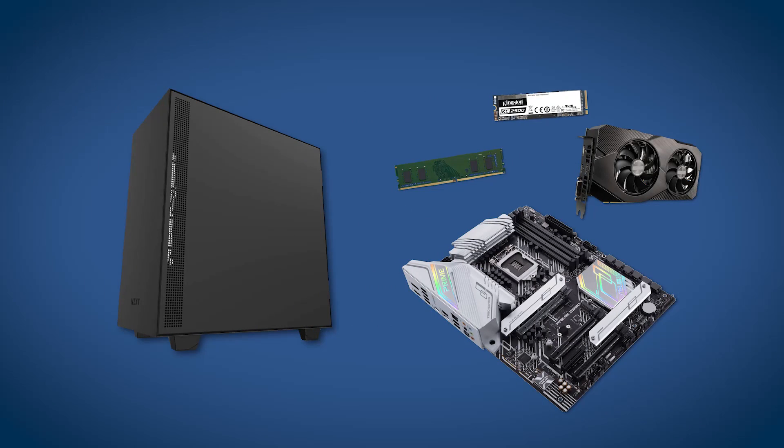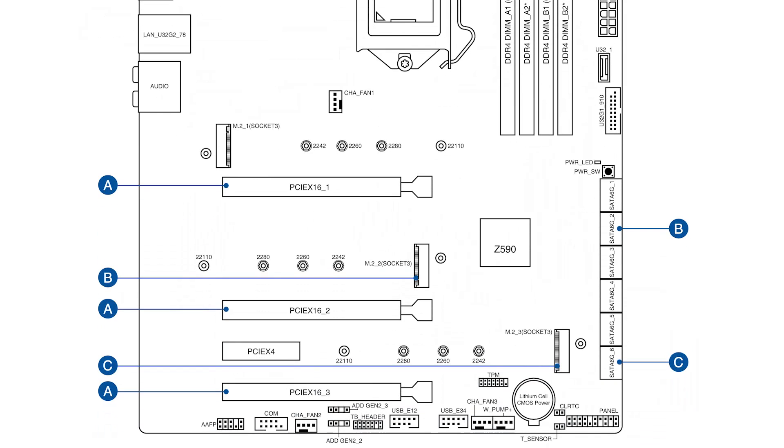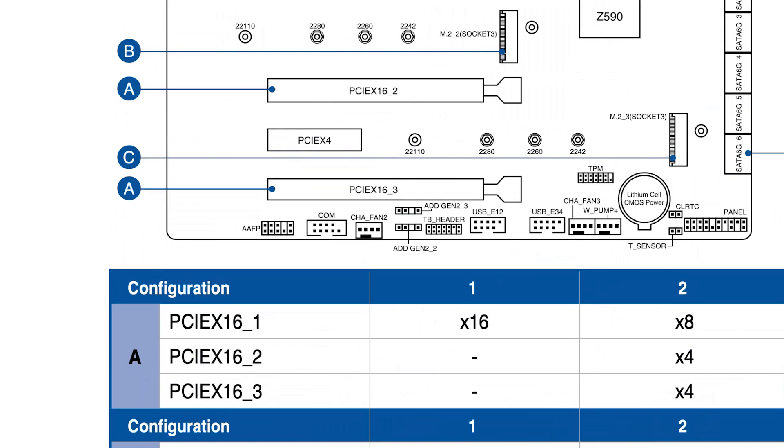When adding your major components to the motherboard, I recommend doing this outside the case. This isn't a must-do and varies on personal preference, but I find it makes life easier to install the CPU, RAM, heat sink, and sometimes the PSU, depending on your case size, all before putting the motherboard inside the case. When adding components to the motherboard, keep in mind not all slots of the same type are created equal. Your motherboard manufacturer will tell you which memory slots and storage slots will give you the best performance and have the least bottlenecks.